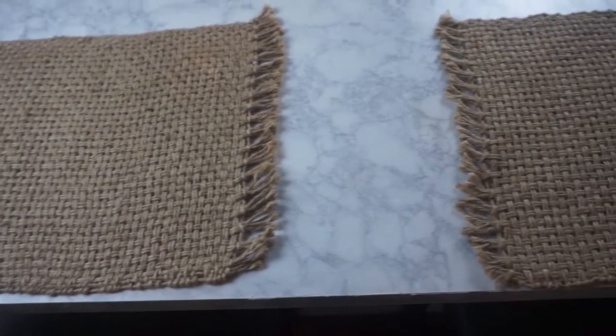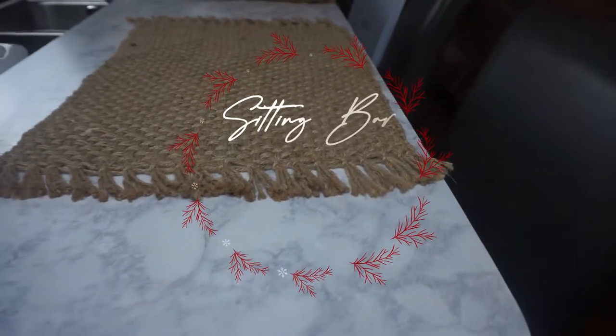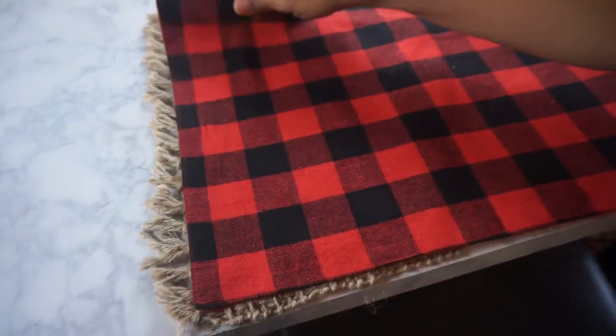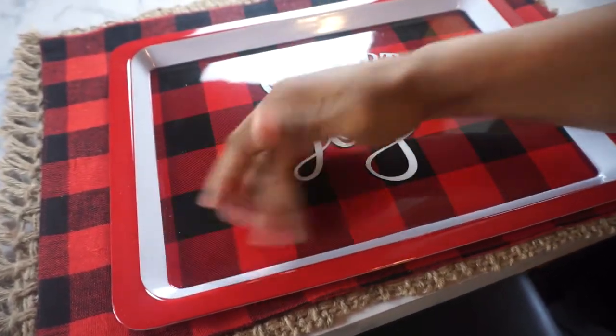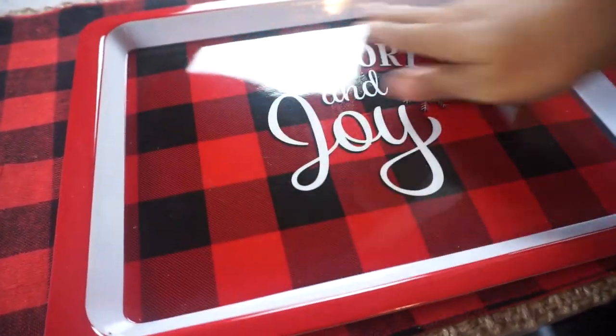This is my bar area. I already had these burlap placemats, so I decided to leave them and simply add the buffalo plaid mats. I went a bit late so they only had two placemats left. I found these trays at Dollar General and picked up two to place on the bar instead of doing the same thing as my table.